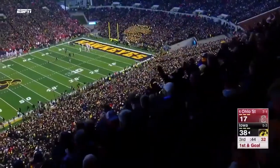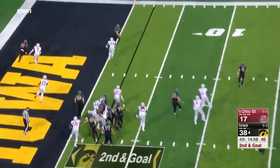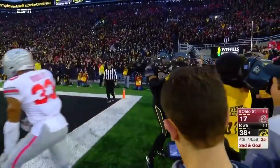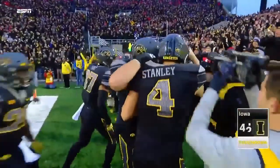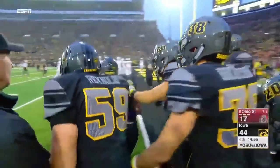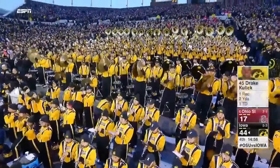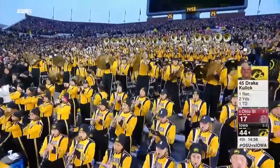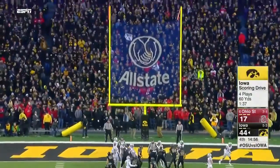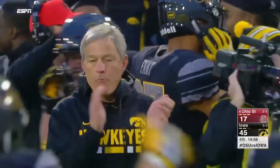On second and goal, Iowa State looking to add some more. Off the play fake, Stanley throws for it — it's caught! Touchdown, Drake Kulik out of the backfield. 28 unanswered points by Iowa. He second-guessed himself and gave up the touchdown. Extra point on the way — Kulik is a senior.